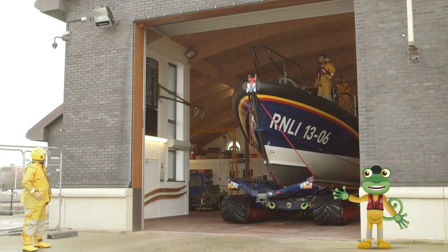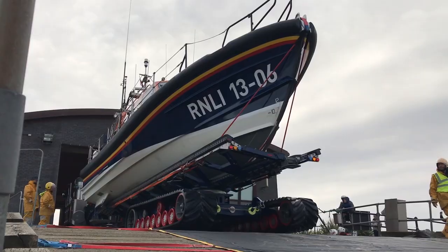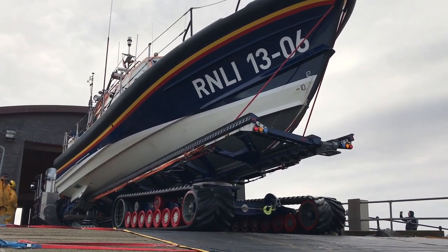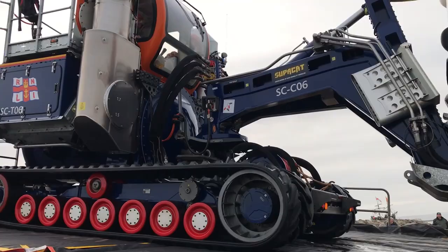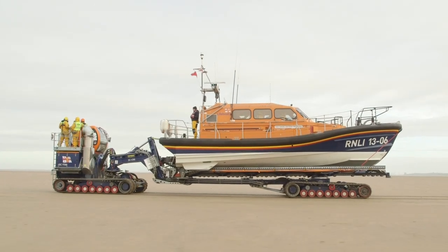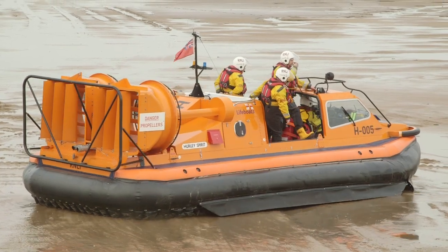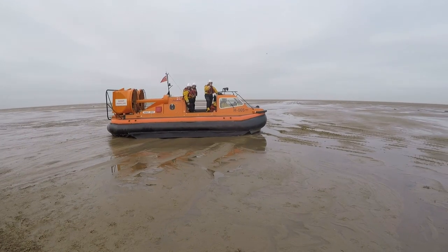Look at the lifeboat coming out of the station now! The tractor is pushing it out of the station and down the ramp to the beach. Those caterpillar tracks are perfect for travelling along the sandy, muddy beach. The crew are also launching a hovercraft today, which can travel on land and sea by floating on a cushion of air.